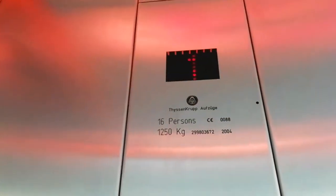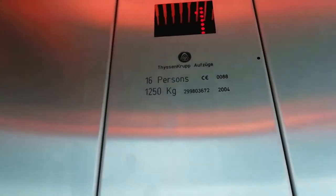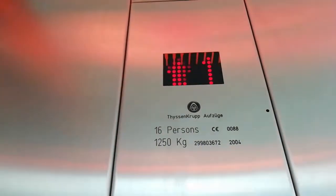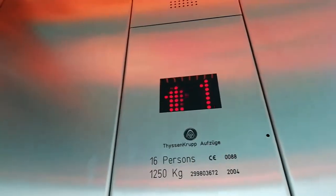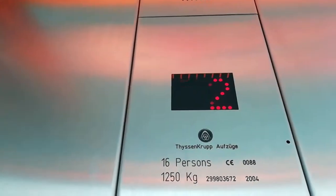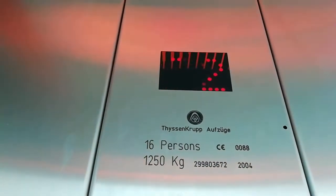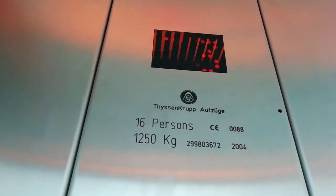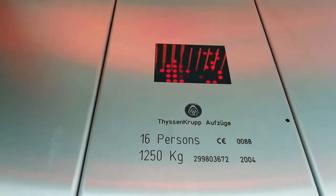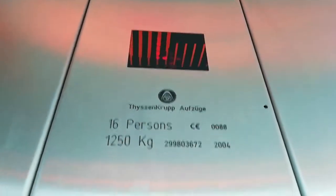It's a 50 o'clock lift. Capacity 16, power lift, 150 kilos, built in 2004. Now that's 4.